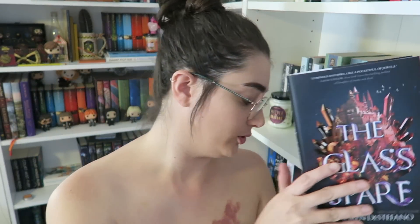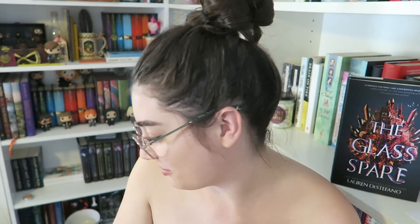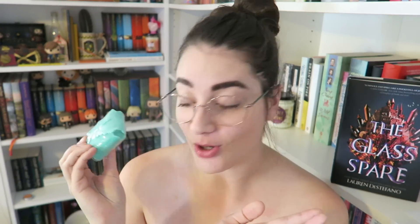Along with the book, as per usual, we have a signed bookplate, and this is just a cool little letter from the author. Are these tattoos? Oh my god — okay, probably not going to use these, let's be honest, but cool tattoos.